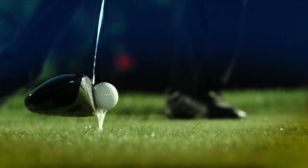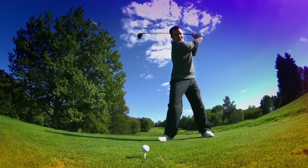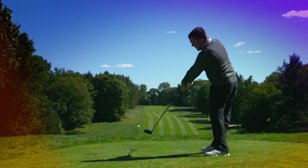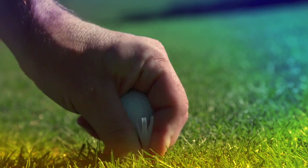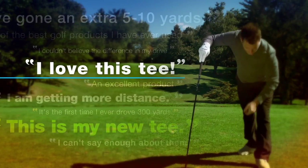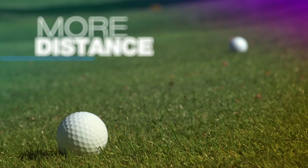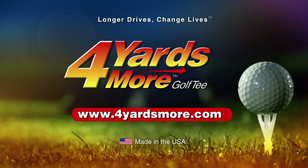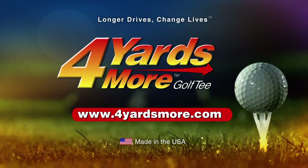One moment changes everything — distance, precision, decided in a microsecond. So reduce your ball spin and get the most performance at impact with 4 Yards More, a next-gen golf tee proven by pros and players like you. The unique, durable design flexes at contact, reducing ball spin, giving you tighter control and more distance. Change your game and get 4 Yards More. Brought to you by Greenkeepers.